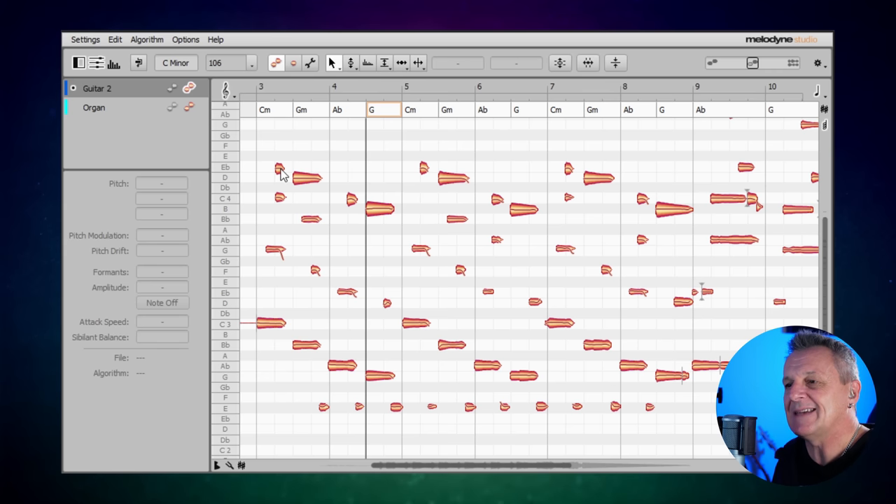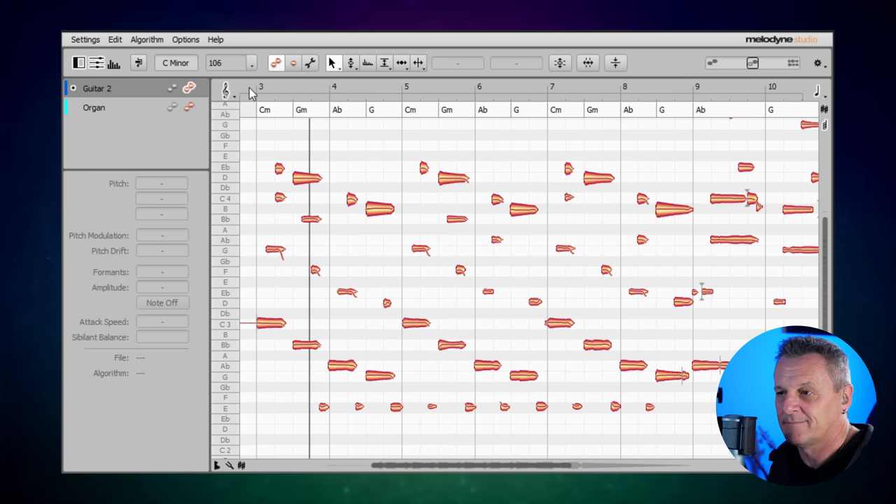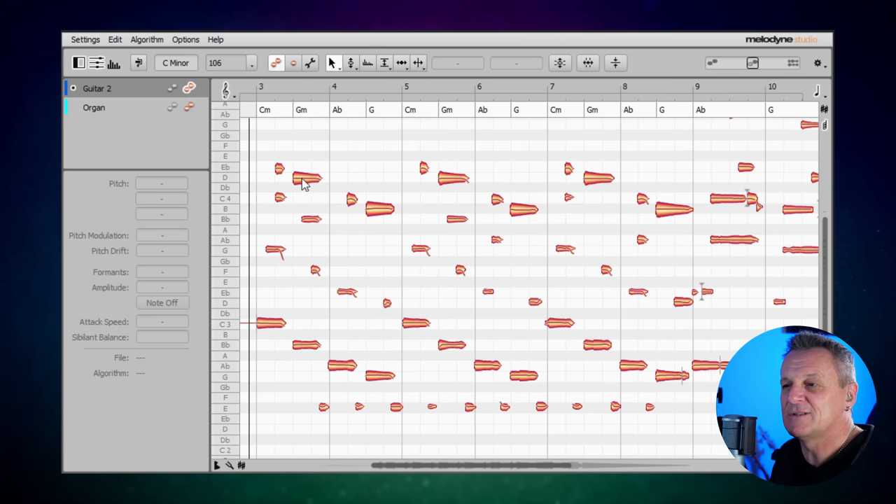Now let's look at how we can manipulate the notes. When I recorded this guitar part I actually on purpose made one of the strings a little bit flat — just a tiny bit out of tune — and if you have really good hearing you will be able to hear that. Let's give you another chance. You can hear it mostly in those top notes there.